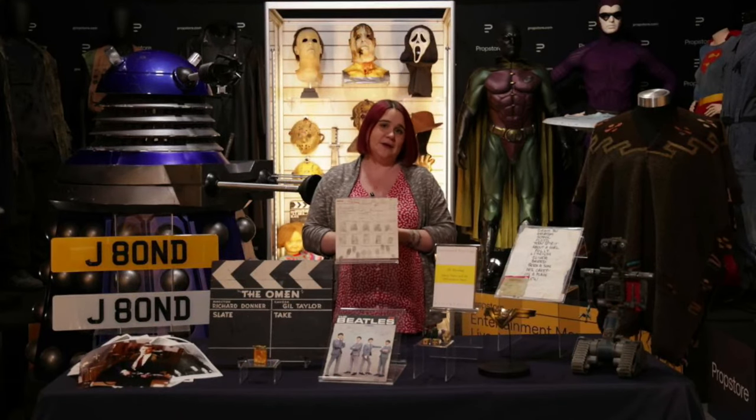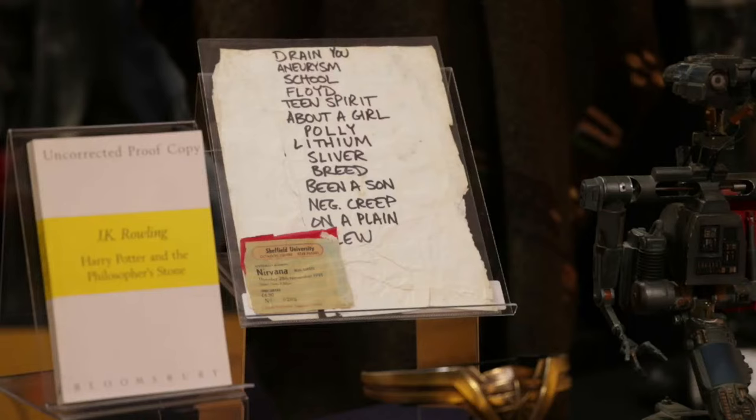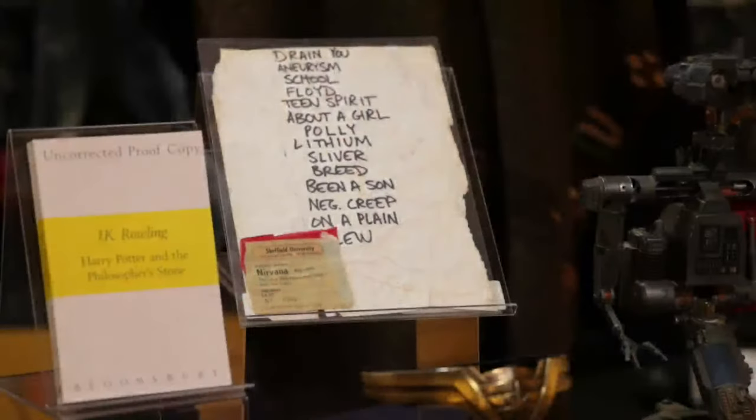Another piece for our music lovers out there — we've got a piece of Nirvana history. We have Dave Grohl's handwritten setlist from a Nevermind tour, which also comes with a ticket stub. We have actually compared the handwriting on this page to other examples of Grohl's writing to assist in authenticating it, and there are some really great distinctive letters that match up. This is unusually a very neatly written setlist — many other examples we've seen were clearly very hastily written. It's handwritten on the back of some Sheffield University paper where the concert was held. The estimate for this one is about £5,000 to £7,000.